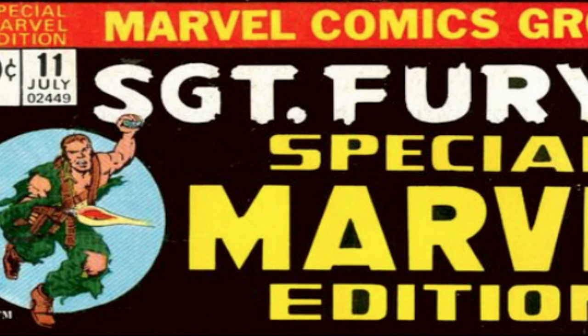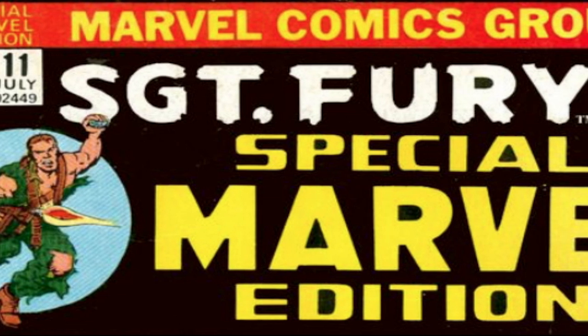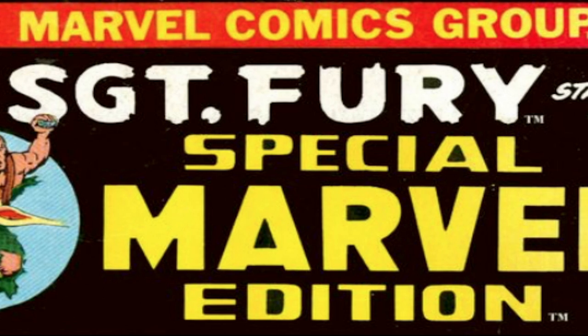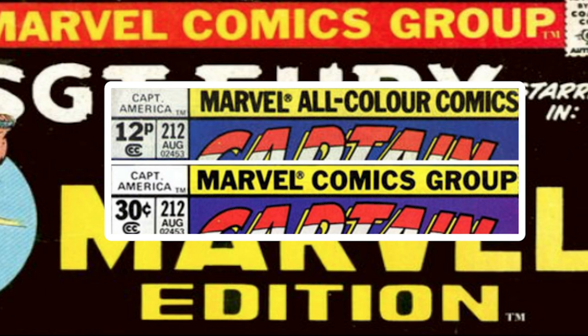Remember those pence variants? In 1971, Marvel introduced the Marvel Comics Group banner at the top of the books. This was the same for the pence books; however, they lacked the Curtis Circulation logo. In 1974, the UK banner changed to say 'Marvel All-Color Comic.'